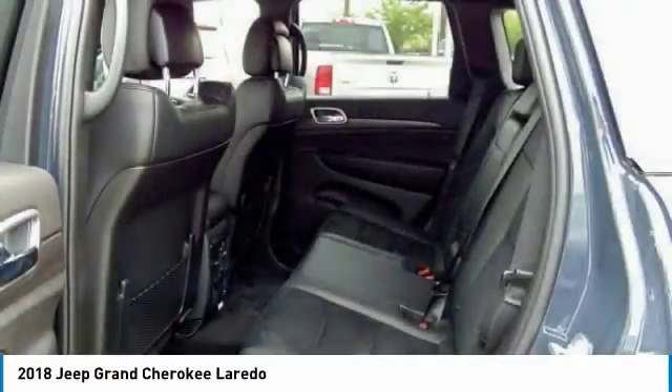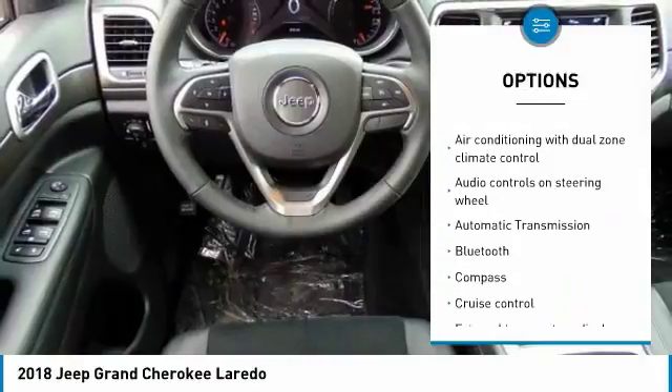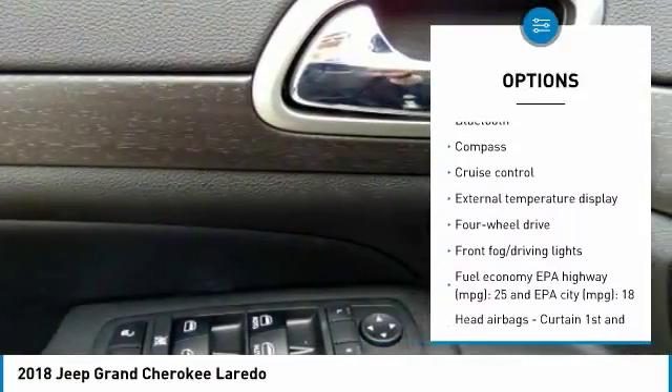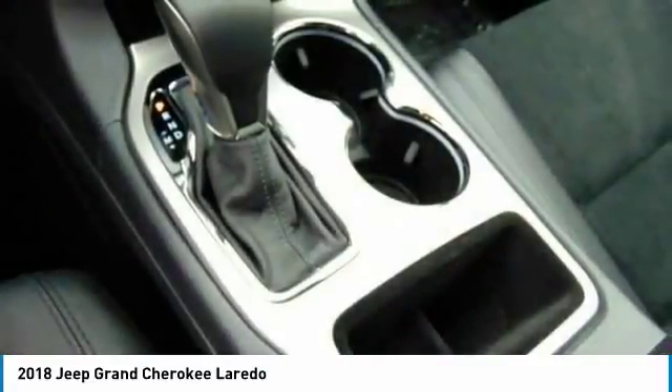Here are some of this vehicle's great options: traction control, Bluetooth, passenger airbag, automatic transmission, tilt and telescopic steering wheel, cruise control, compass, fog lamps, remote power door locks, and power windows.